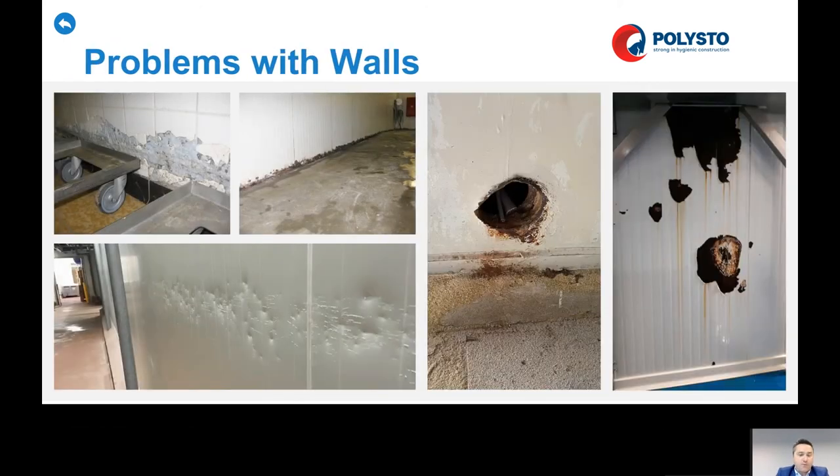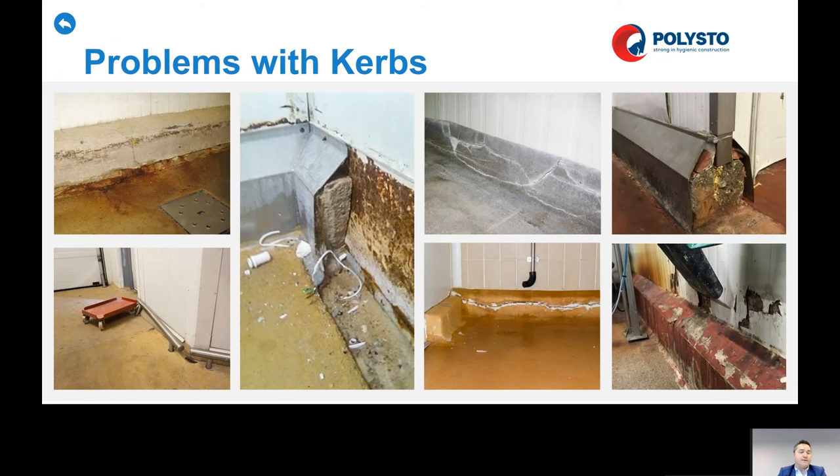Another problem we see a lot is the walls. The walls have a lot of problems with impacts, cleaning, and corrosive atmosphere. Especially panels made of steel will quickly show damage, corrosion, and paint flaking off. Curbs made of concrete are not food safe — they absorb water, and when you try to apply resin over it, after an impact you get cracks and crevices where humidity enters. That humidity builds up and evaporates again, creating problems with flaking of epoxy and polyurethane resin on the curbs. Stainless steel is very expensive and has hollow areas, with corrosion problems if used in the wrong areas.